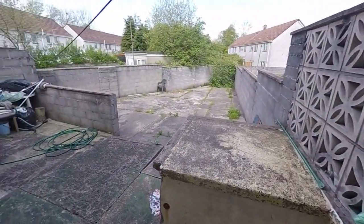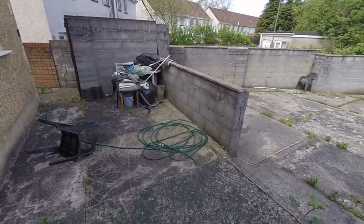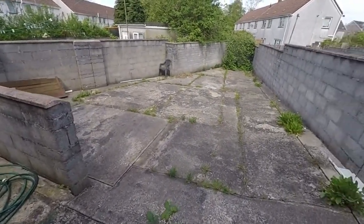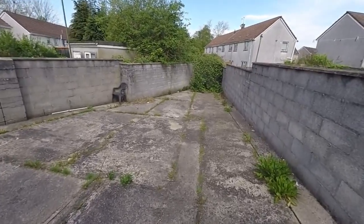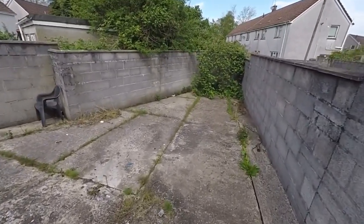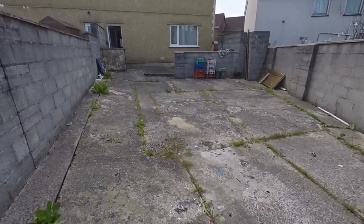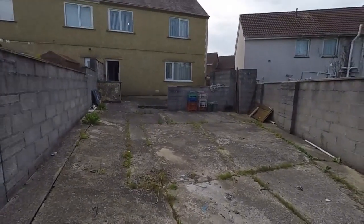If we just show you out onto the garden — we have, as I said, access through to the front, and then this large enclosed garden area with lots of potential. As it stands, it's quite low maintenance. There's lots of room for outdoor seating and different potted plants, and you can get a good view of the back of the house from here as well.